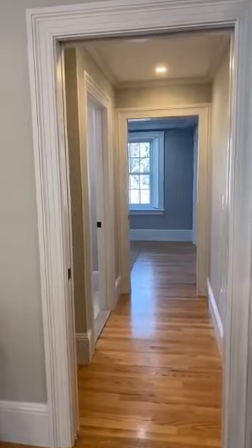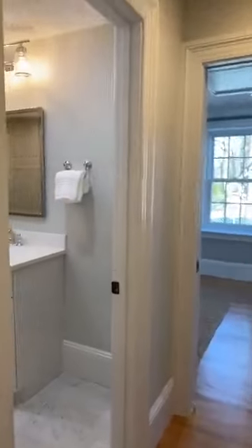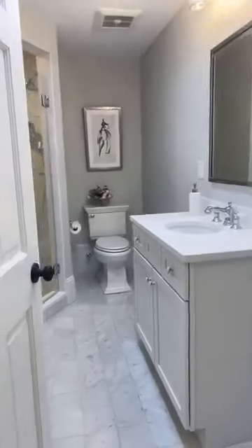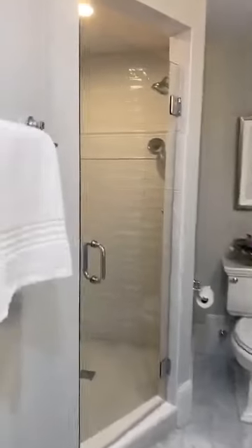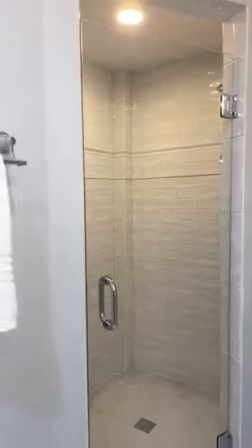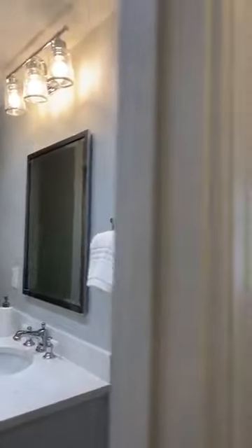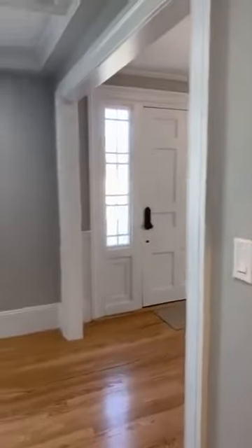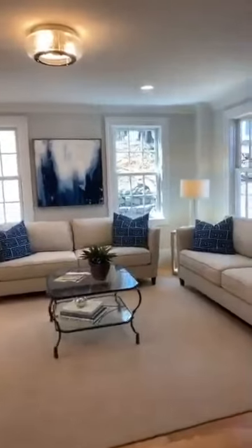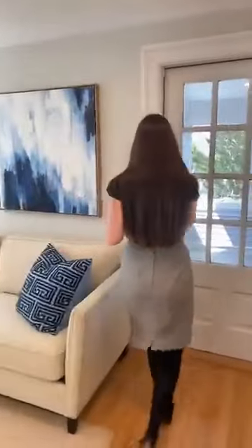Before we go out to the three-season porch, let me show you the full bathroom on the first floor. Thoughtful design — all Kohler fixtures and beautiful tile work. This is very practical because if you ever needed a first-floor bedroom, the parlor could easily become a bedroom — add some doors or screening and you've got wonderful guest space.